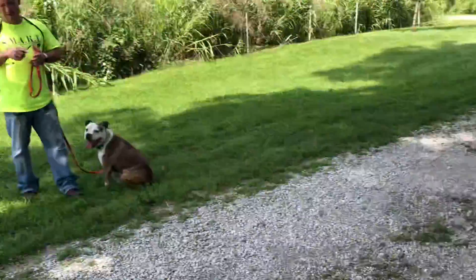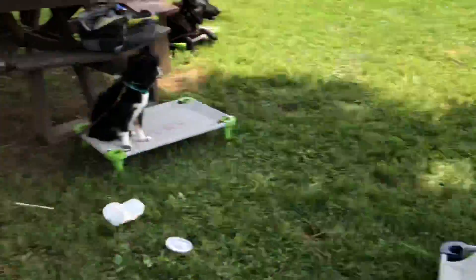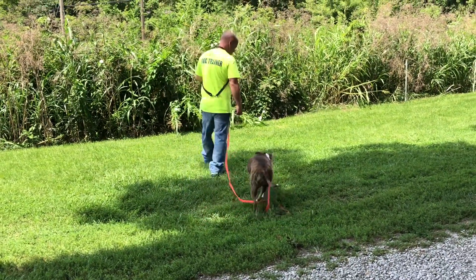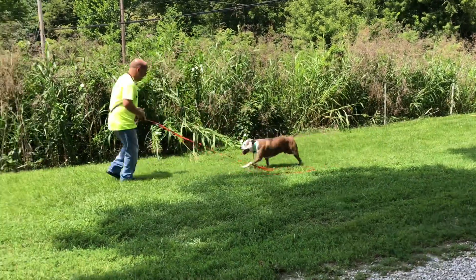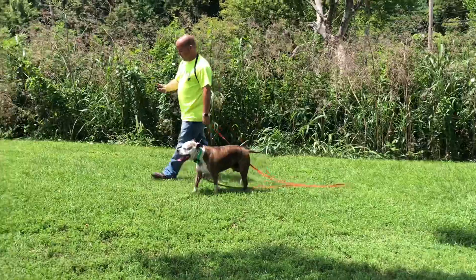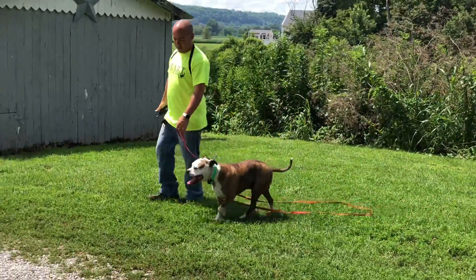I'm out here with about six or eight other dogs back behind you, working on their impulse control. Let's just see how he goes — he's been here for about a week and a half now. Kalo, come. Good job! I'm getting snappy on that. I'm on a level four on a Mini Educator — that's from Collar Technologies.